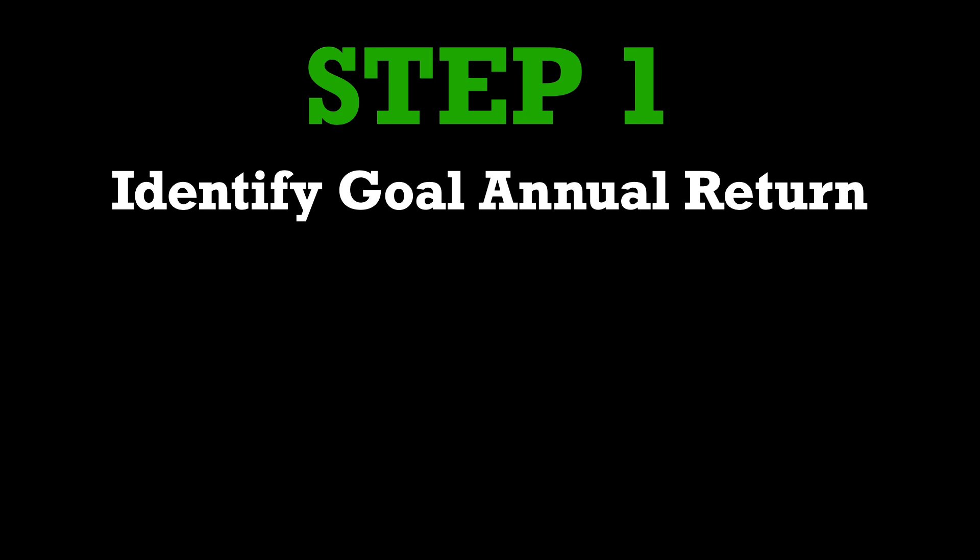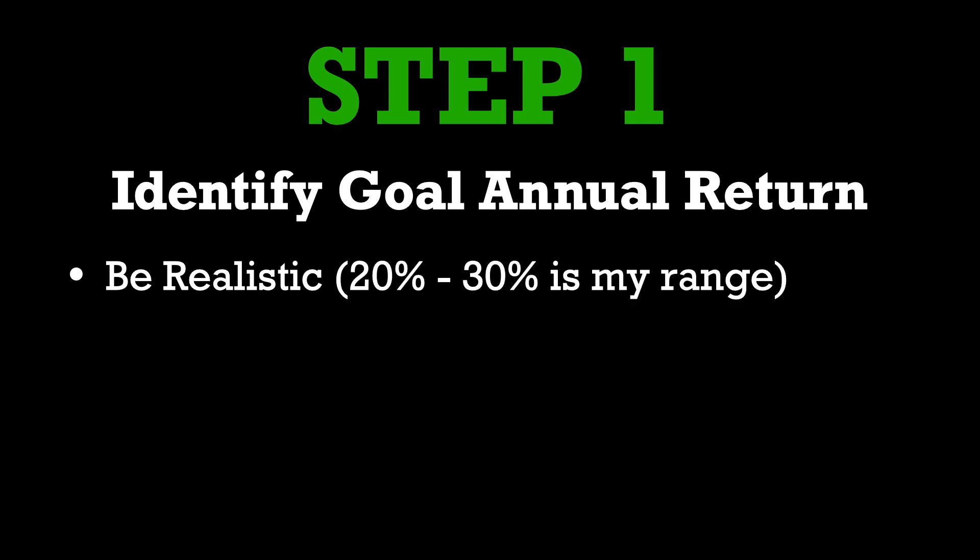I'm going to break down the calculations into three simple steps. Step number one is you need to figure out your goal annual return for these option selling strategies. It is very important to be realistic about this goal — don't try to shoot for a 100 or 200% return in a year. Generally speaking, I think shooting for an annual return of anywhere between 20 to 30% is a pretty realistic number, and personally I try to shoot for at least a 25% annual return.